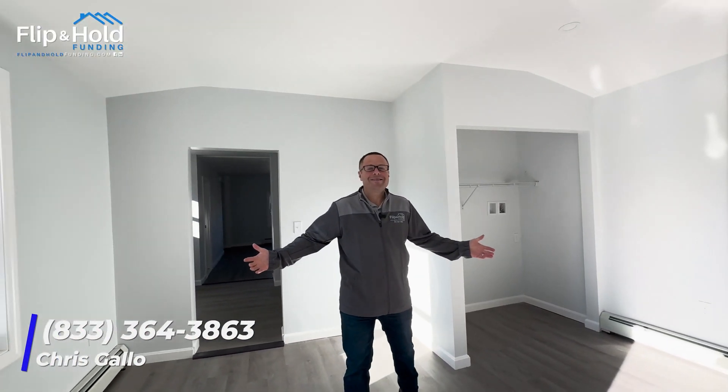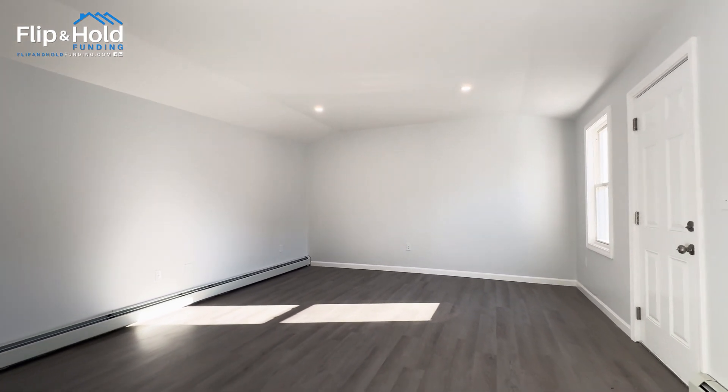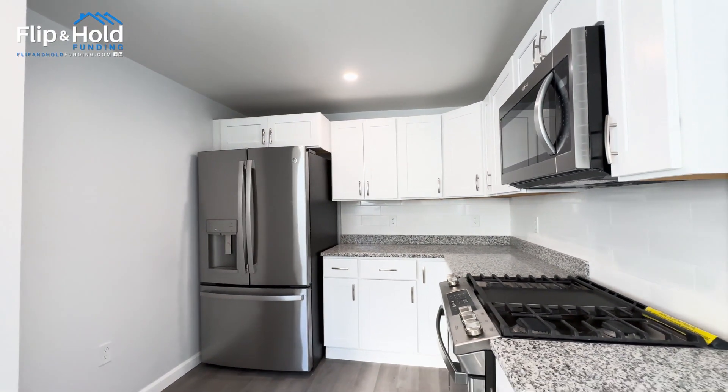Oh boy, this is a Chris Gallo special. I love these floors. We used to own 100 buildings — every one of our apartments had these floors. Beautiful, nice kitchen updated. Check out the high-end appliances, shaker cabinets, light, white, bright. I know I sound like a broken record, but it sells.